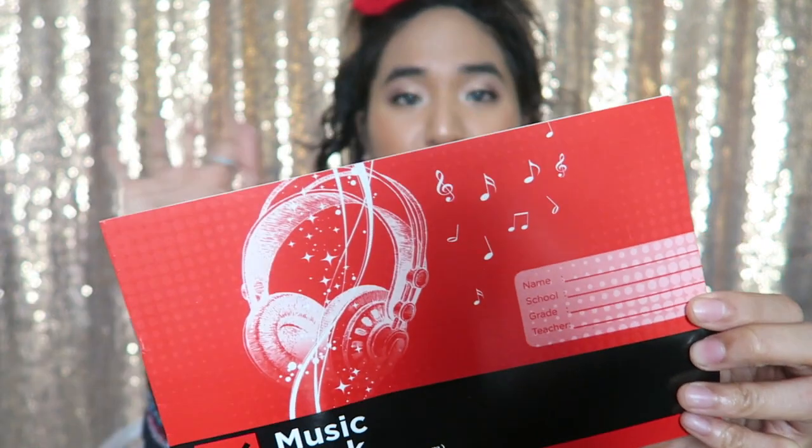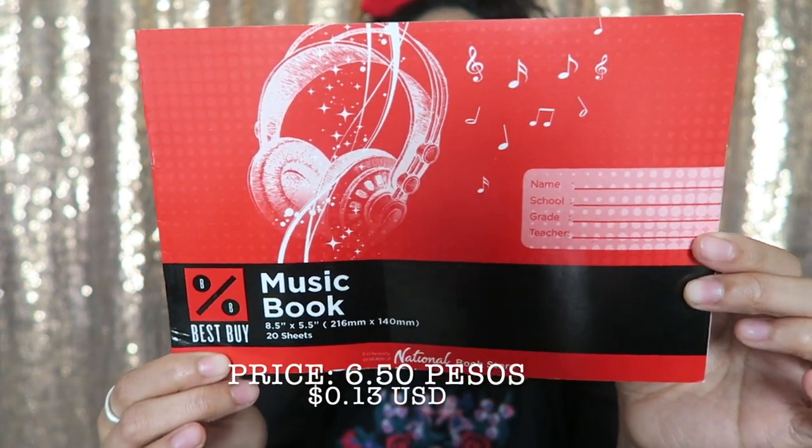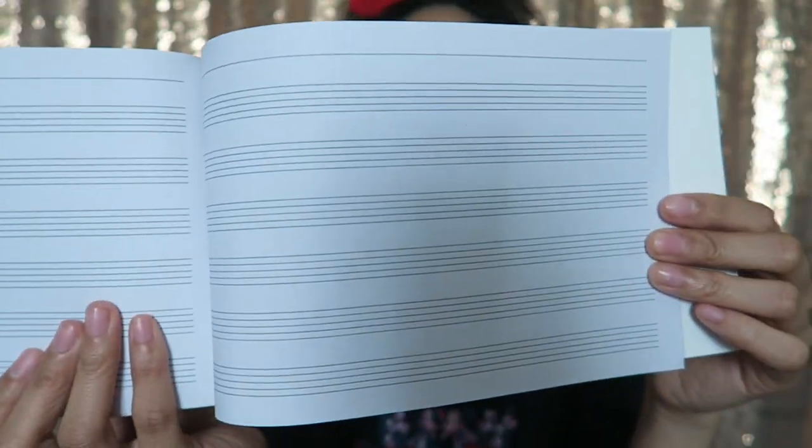I also picked up this little notebook — it's a music book with 20 sheets. It's from their 'Best Buy' brand, which is their more budget line, and it was only 6 pesos and 50 centavos. It's just a little notebook with music lines. I remember when I was way younger I bought my first lined blank music book from National Bookstore. I used to write my own music, write lyrics, and then go on my piano and write music notes to them. So I thought it would be really great to pick up another one — it was only 6 pesos, so why not!